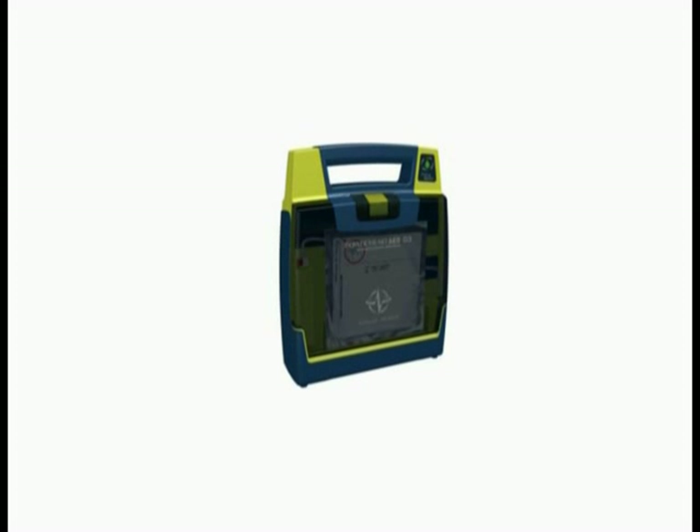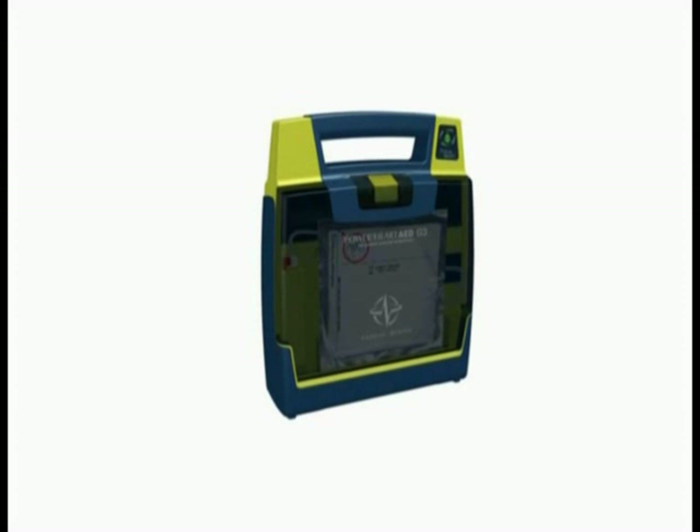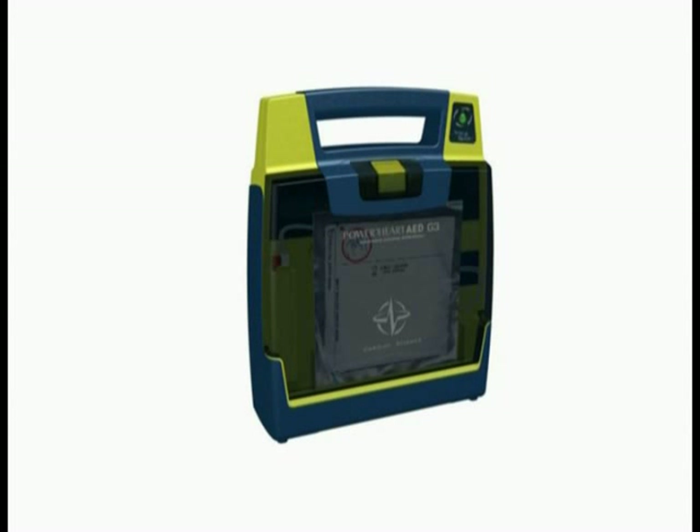Welcome to a Cardiac Science AED demo. Easy to use and always rescue ready. Two key factors when it comes to choosing an automated external defibrillator, commonly known as AED.